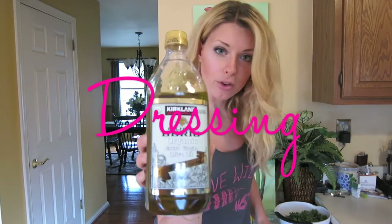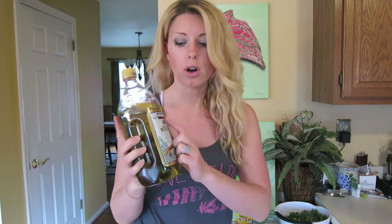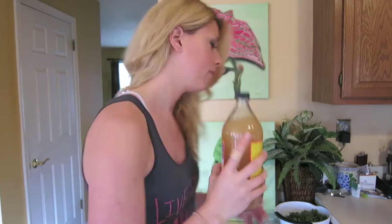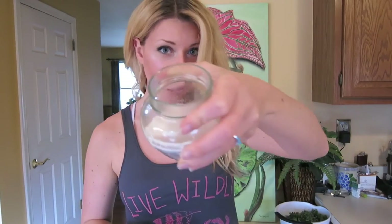Cucumber. And now for the dressing: olive oil. You always want to make sure it's cold pressed and in a dark bottle — this one isn't, we ran out, but that's what I recommend. Raw apple cider vinegar. Cinnamon. A little pepper. And some pink Himalayan sea salt.